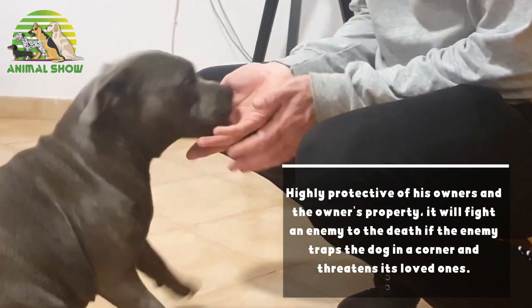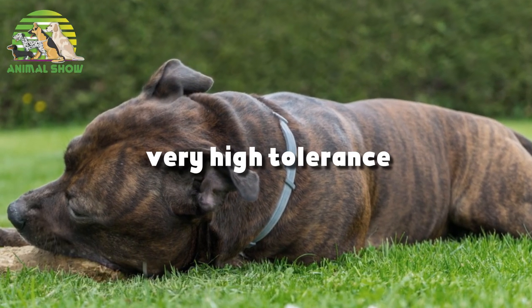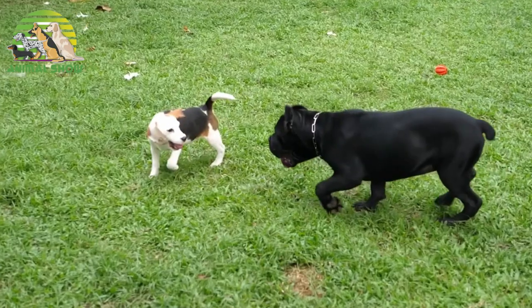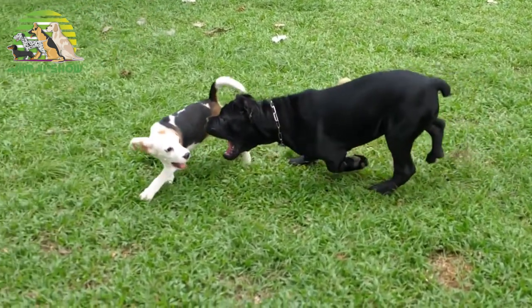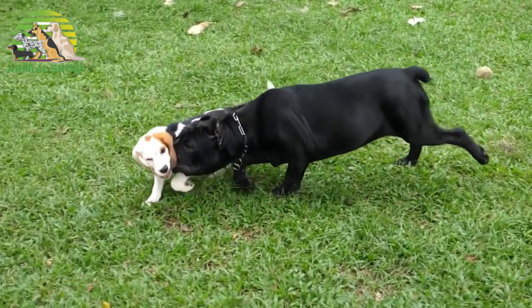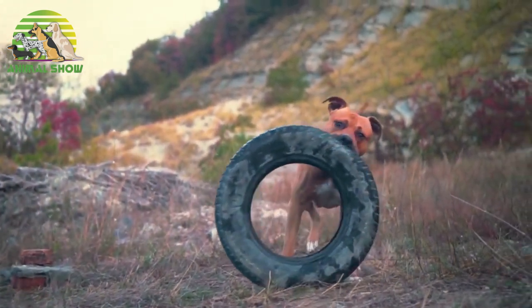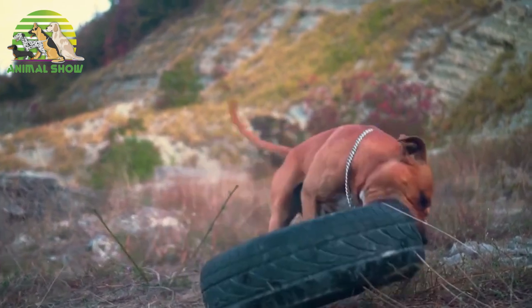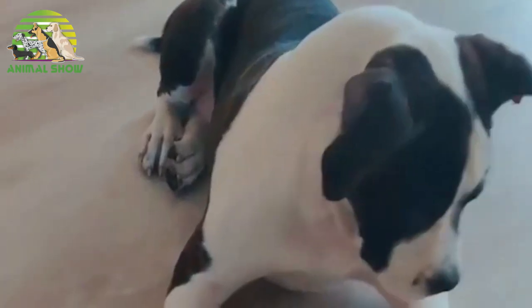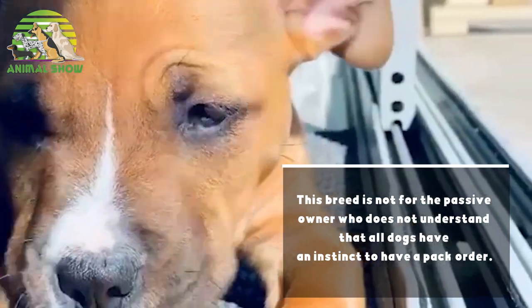It will fight an enemy to the death if the enemy traps the dog in a corner and threatens its loved ones. This breed has a very high tolerance for pain. Some unsocialized Staffs may be dog aggressive — socialize very thoroughly when young to curb any dog-aggressive tendencies. This breed can be difficult to housebreak. It has given outstanding results as a guardian of property, but is at the same time esteemed as a companion dog. When properly trained and socialized, this Staffy makes a great family companion.